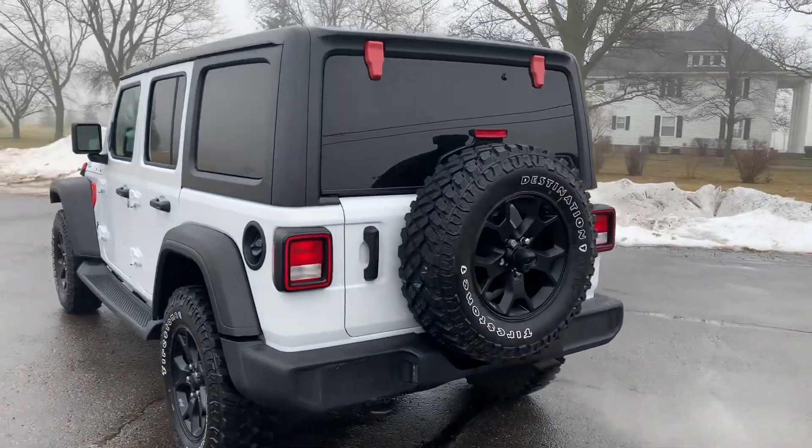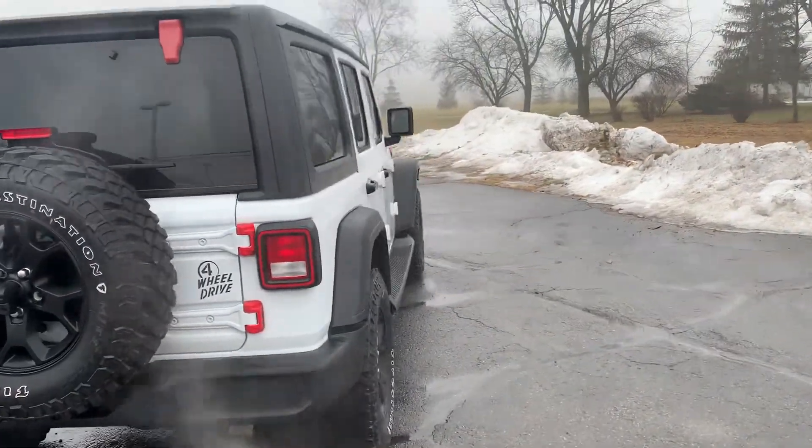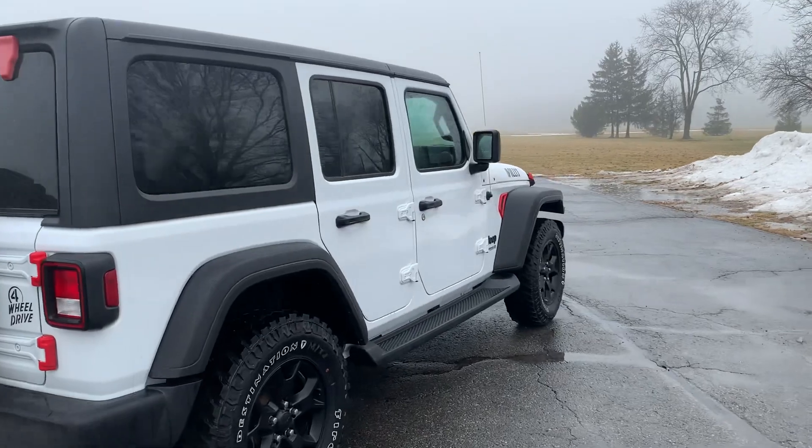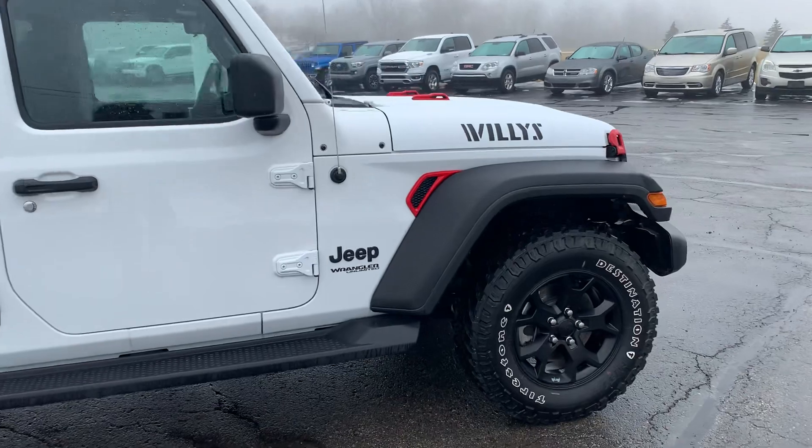You'll notice as we walk around there are some red accents on here. They do give it a little bit of personality, but they can come off easy if you want them to. It does have running boards.